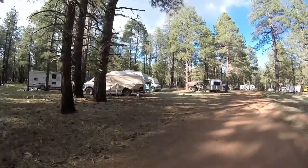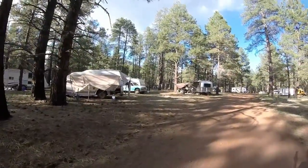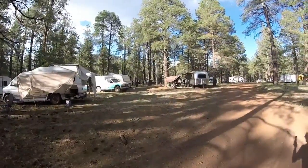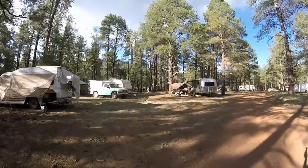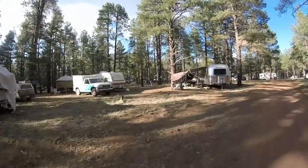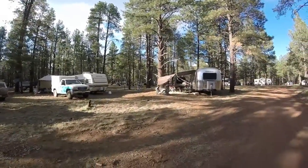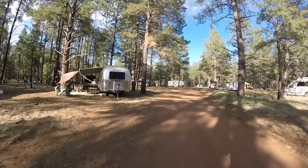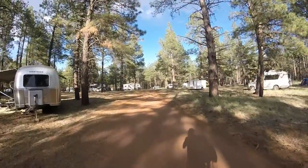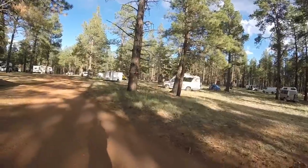Tonight is talent night, so people are starting to gather up in the main circle. There's going to be probably some music, and one guy is a professional magician, so he'll be showing us his talent. Who knows what else will pop up. We've got a fifth wheel up here. Here's another Chinook right here — nice vehicle.